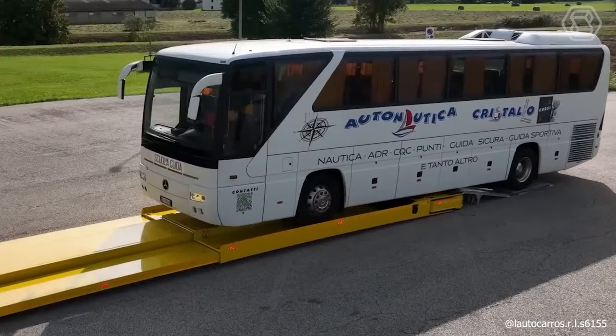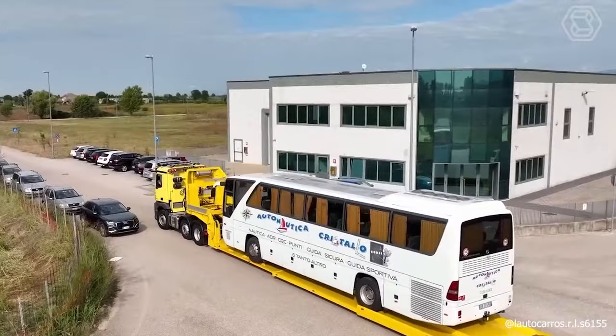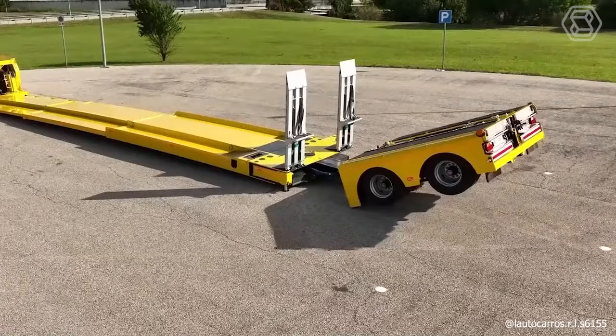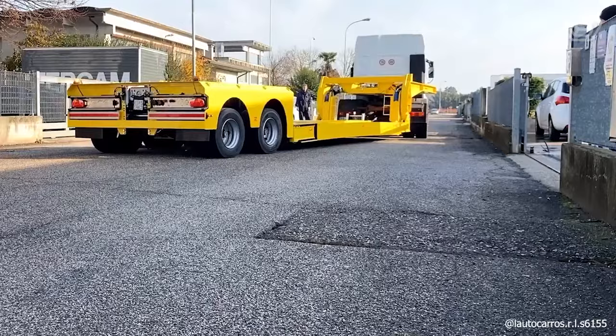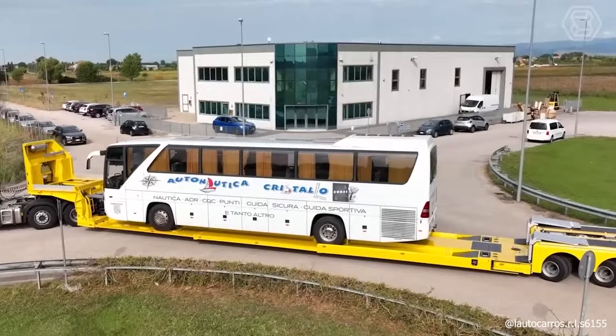The remarkable TV2 SOS Trailer Semi-Trailer excels in transporting long and standard vehicles without requiring a crane for loading. Its patented rear loading system involves detaching the axle unit from the platform and rotating it to either side, enabling loading from the vehicle's rear. After loading, the axle unit repositions itself for operation. This efficient process is fully remote-controlled, minimizing the need for manual intervention.